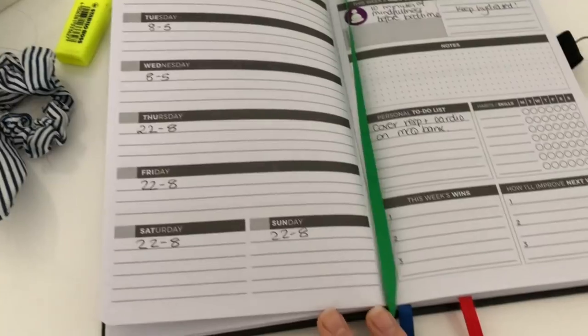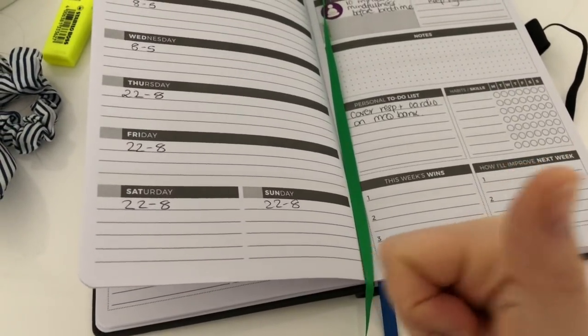And the best part of this video is that there's a giveaway! To get yourself one of these Clever Fox planners, all you need to do is comment below your New Year's resolution, subscribe, take a screenshot and send it to me on my Instagram account at thejuniordoc.